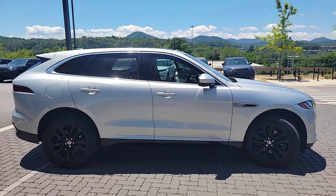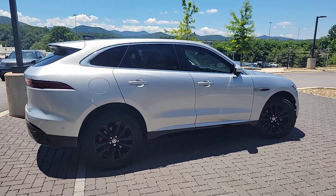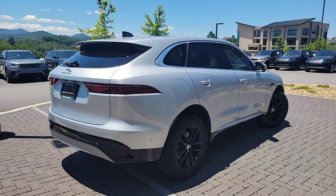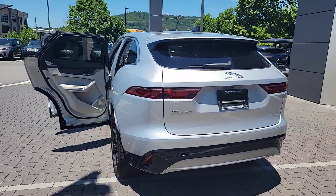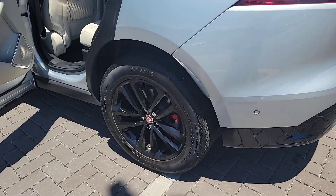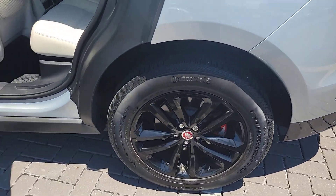You're gonna love the 2021 Jaguar F-Pace. With less than 30,000 miles on the odometer, this vehicle stands out from the rest. Here's a multi-talented F-Pace that offers the style, performance, and practicality you're looking for.